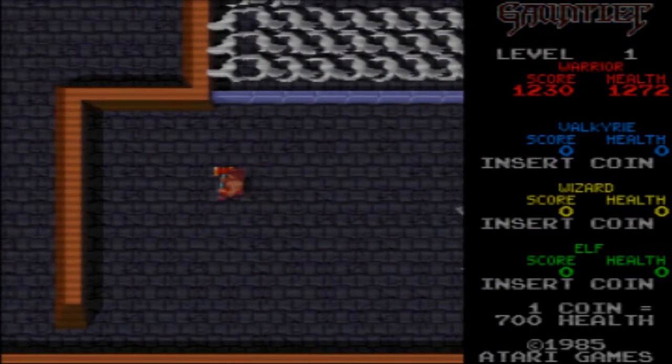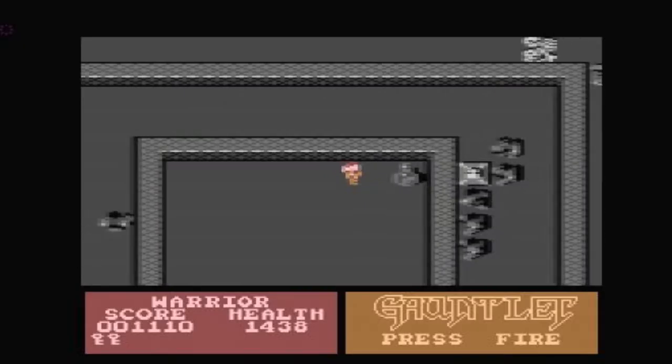This is Let's Get Retro. I'm going to look at every Gauntlet port out there, from the good to the really, really not so good.